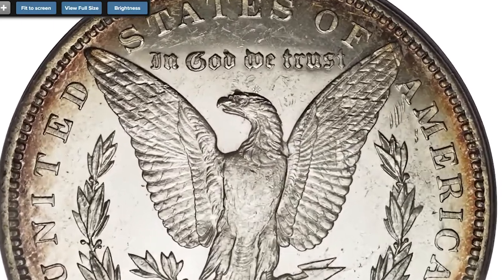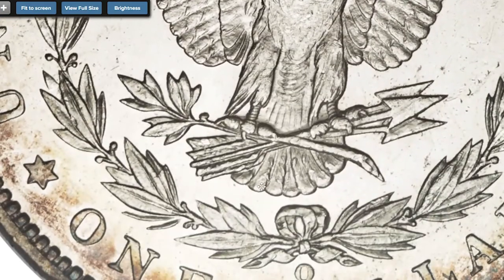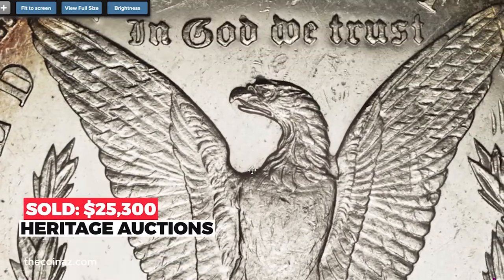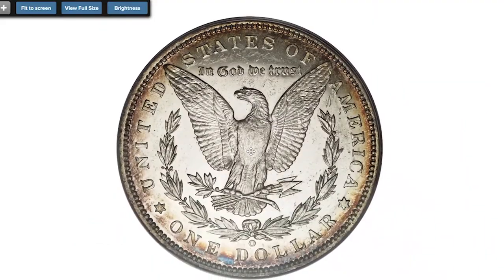Yet the eye appeal appears superior to the MS-60 grade. It's very rare as a deep mirror example and its pedigree makes it even more desirable. Sold on April 17th, 2008 for $25,300 at Heritage Auctions.